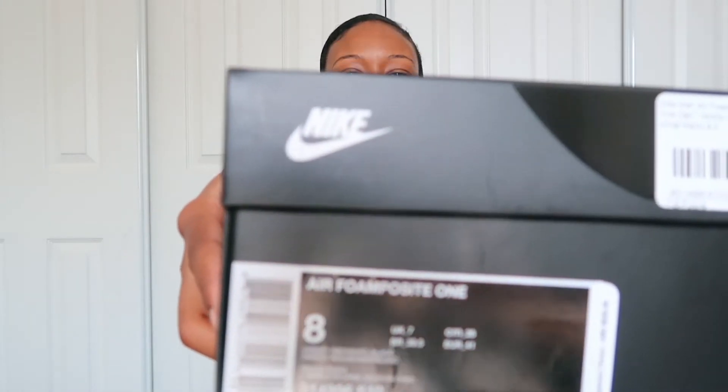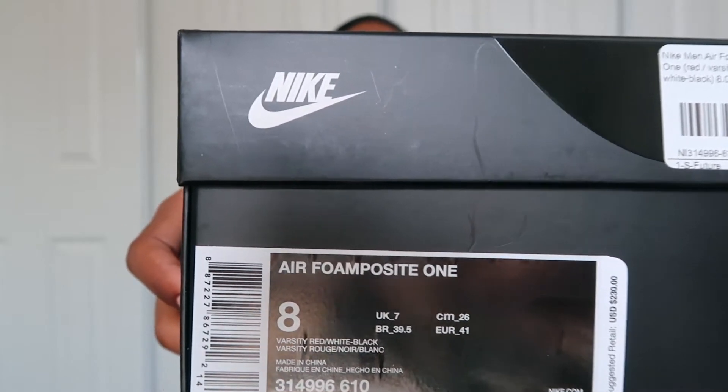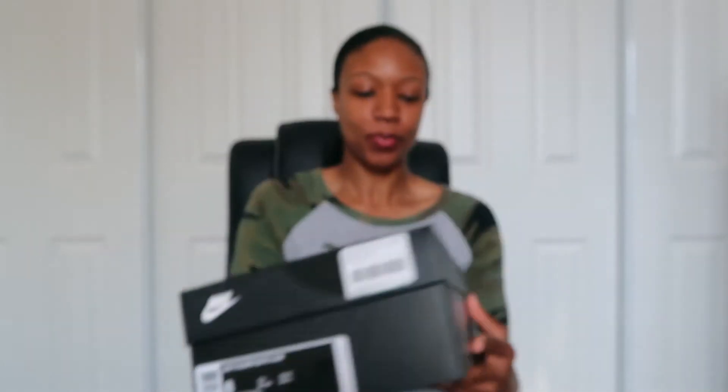I was actually able to find these. What I have here is the Air Foamposite One, and these are particularly the most recent drop.